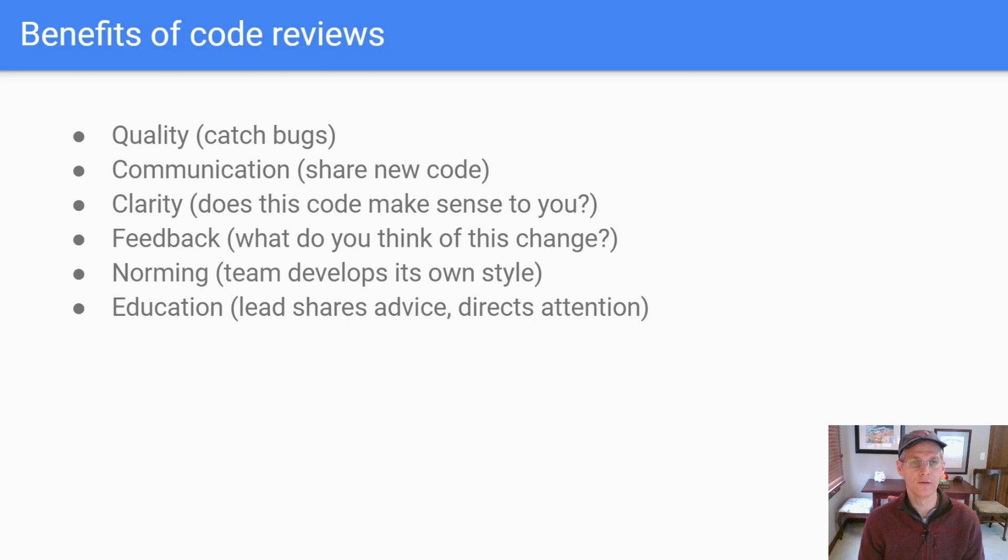The benefits of code reviews in general are: quality — the intent is to catch bugs that other people have accidentally put in the code; communication, to share what's going on so at least one other person knows; clarity, where you ask the other person, does it make sense to you? Get feedback — say, I'm thinking about making a change, what do you think? There's also an aspect of norming where a team over time develops its own sense of style. And finally, education, where more experienced team members share advice or direct attention to certain parts of the code.